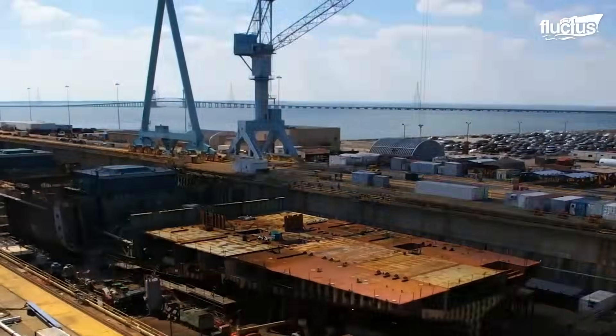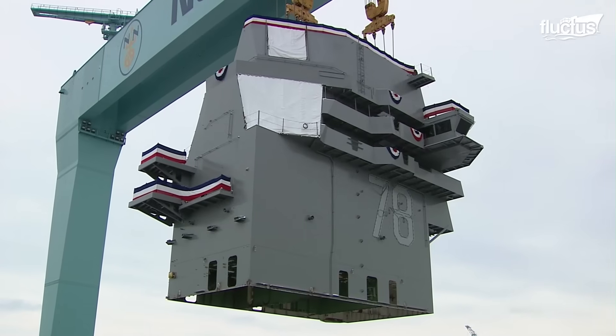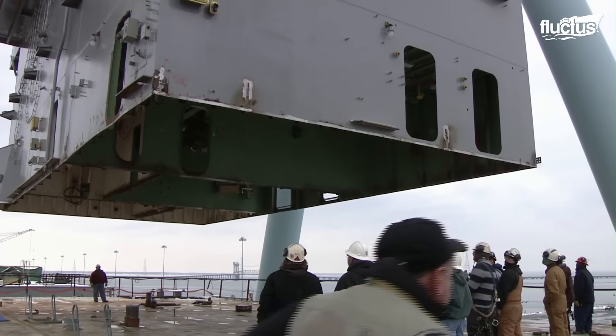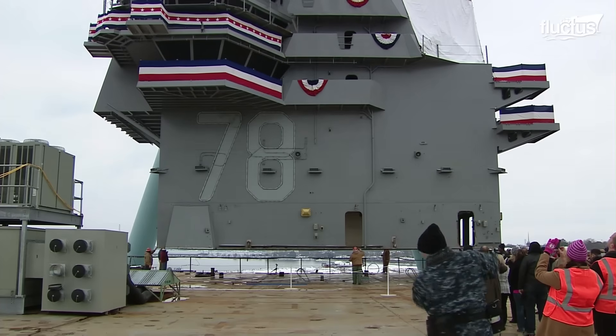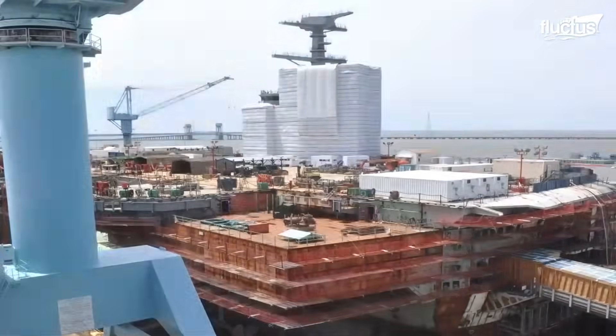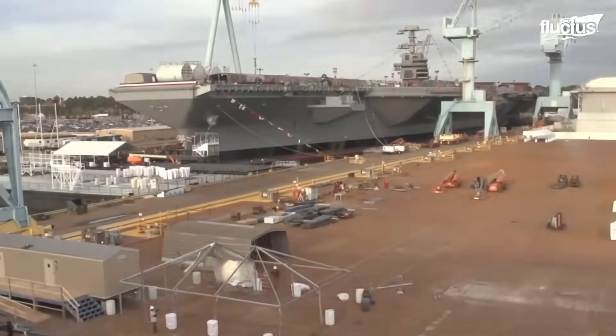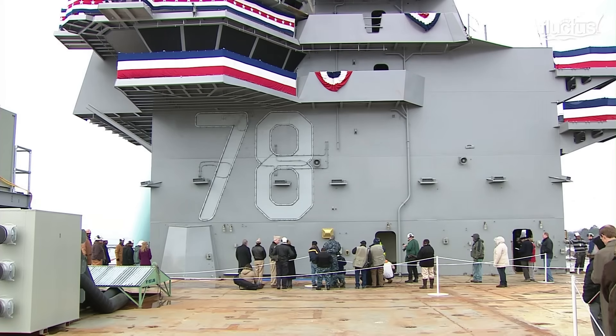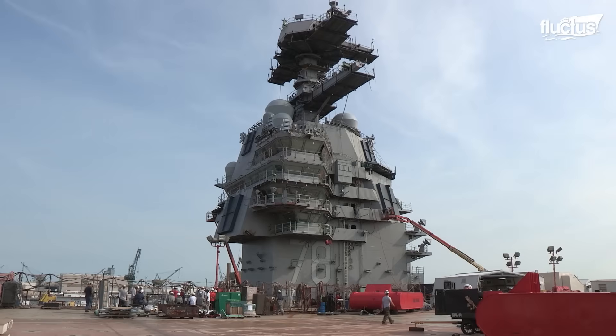Like many other U.S. Navy ships, the Gerald R. Ford was built at Newport News Shipbuilding in Virginia. This facility has produced nine Nimitz-class carriers and many other naval vessels. The Ford, officially designated CVN 78, had its program launched on August 11th with a ceremonial steel cutting.